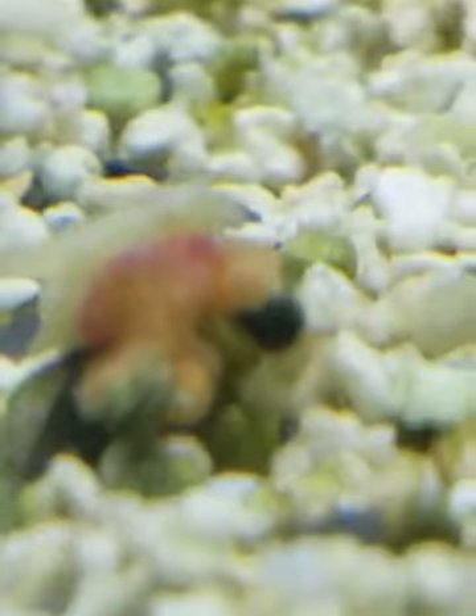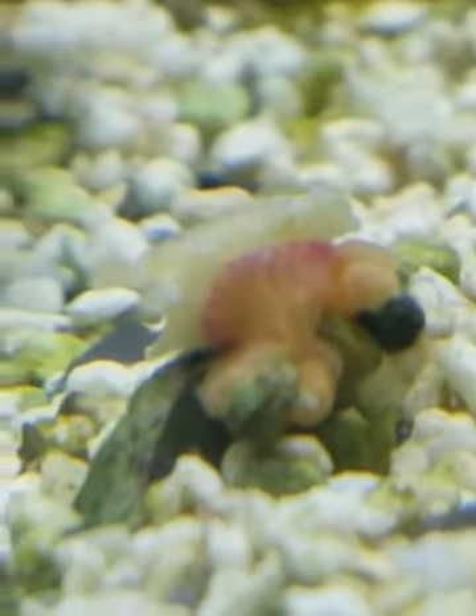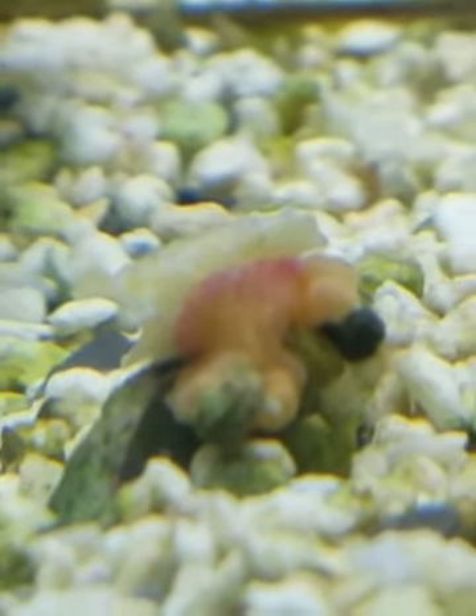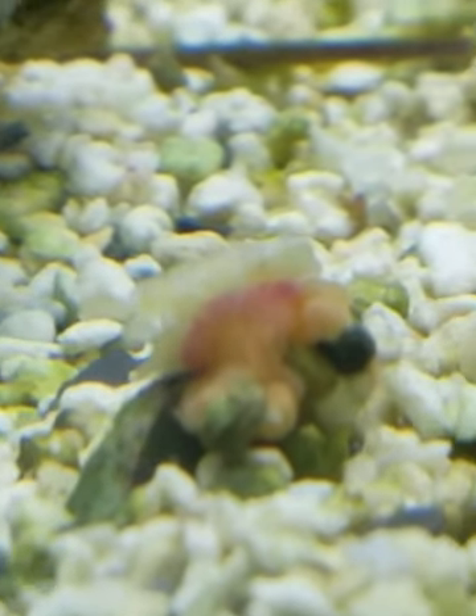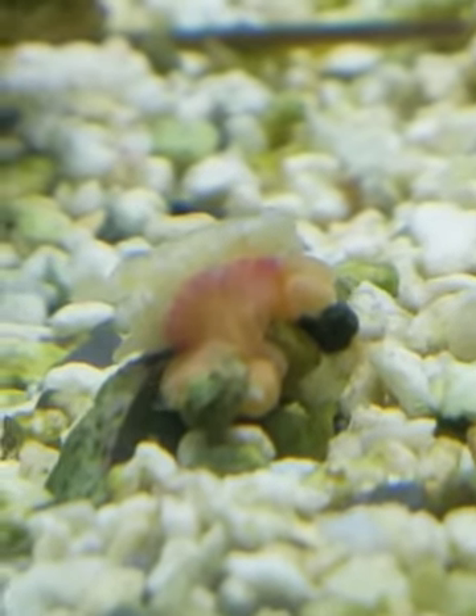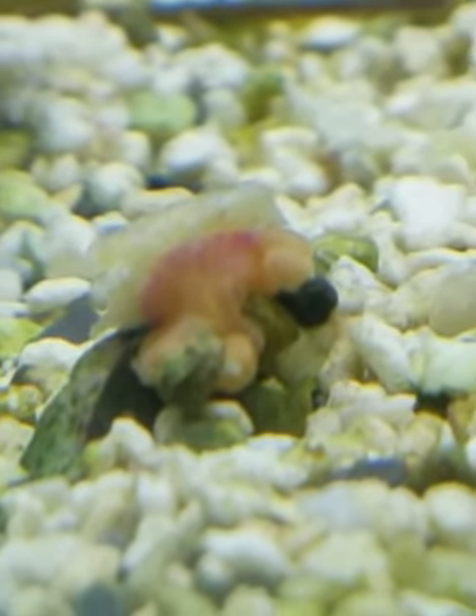One of them floated down and grabbed a hold of this and he's consuming the veggie flake. From what I know, if this is a strawberry anemone, they're poisonous — not to the water or anything, but to anything that tries to eat it. So this is actually this little anemone feeding itself.